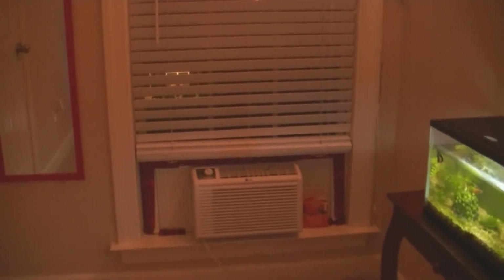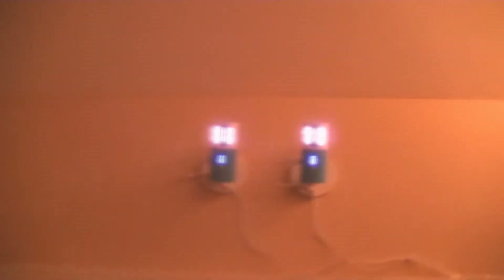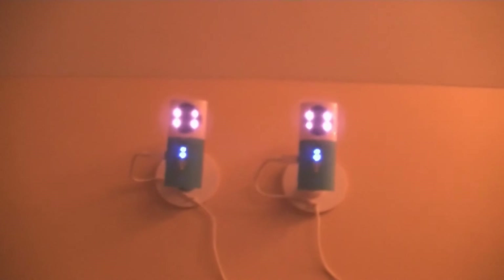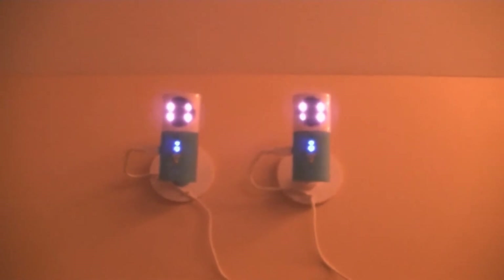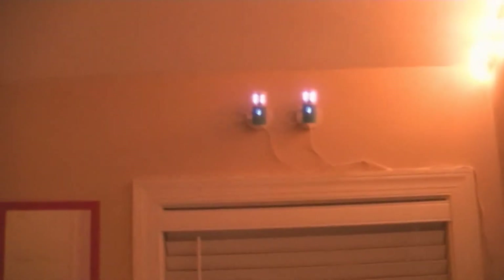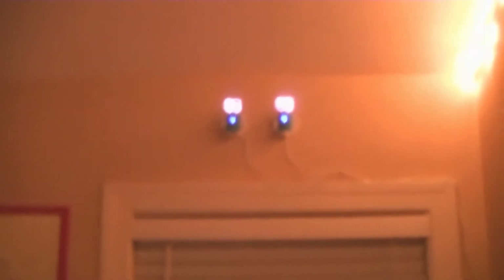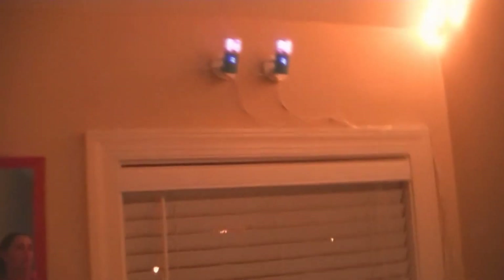These are our security cameras. The little lights you see at the top — the four lights on each one — that's actually night vision. Every single time somebody comes in or goes out it videos the stairs and sends it to our cell phones immediately, alerting us that somebody's in our office who shouldn't be. It takes still pictures and sends them to us, so it is our alarm system.